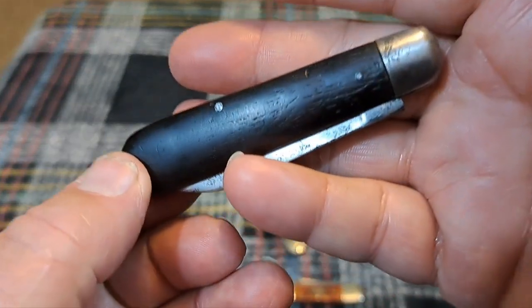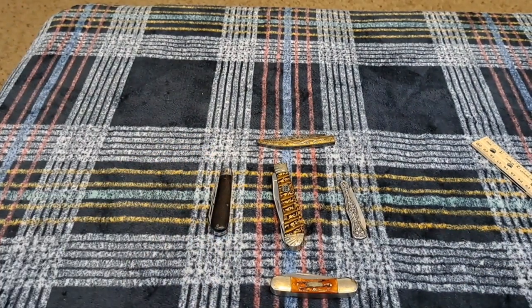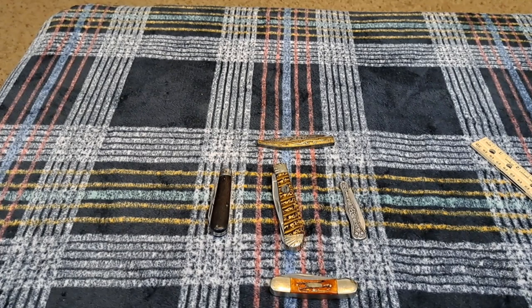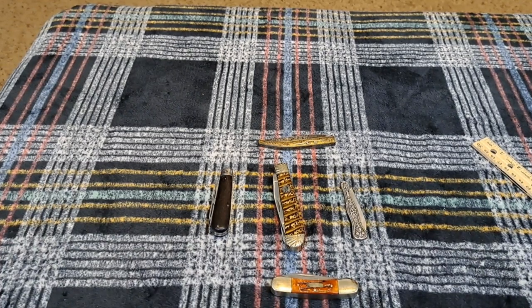That's five knives and why I bought them. I appreciate you guys for watching. Remember, you'll know the truth and the truth will set you free. I really, really appreciate you guys for supporting me and watching the channel. Thanks.